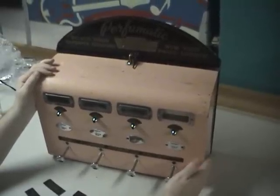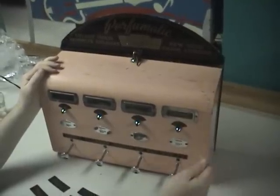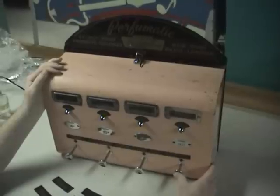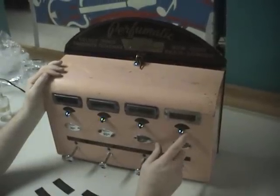This is a 1950s Perfumatic — it's a perfume vendor. What you would do is put your dime in, your dime would fall down, and then while you push the plunger, you would get a little spray of perfume.